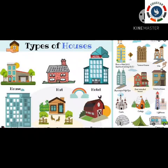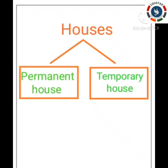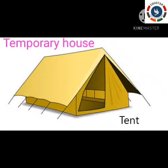Do you remember? In the last video we learnt about two types of houses — permanent house and temporary house. We completed permanent house in the last video. In this video we are going to learn the examples of temporary houses one by one.